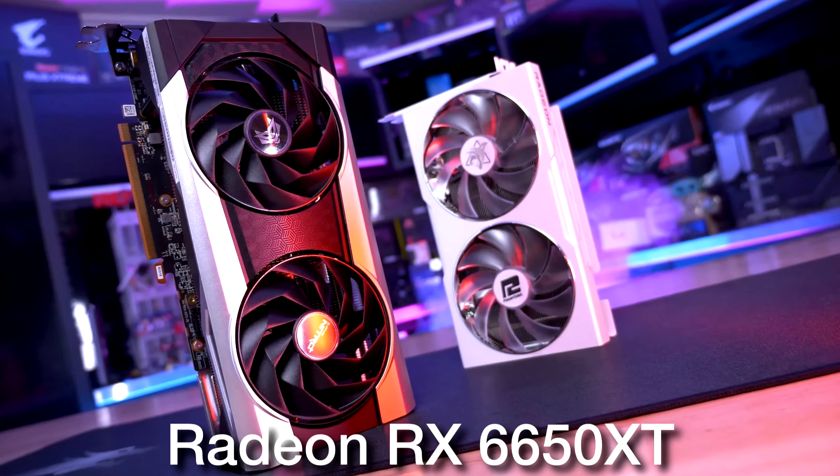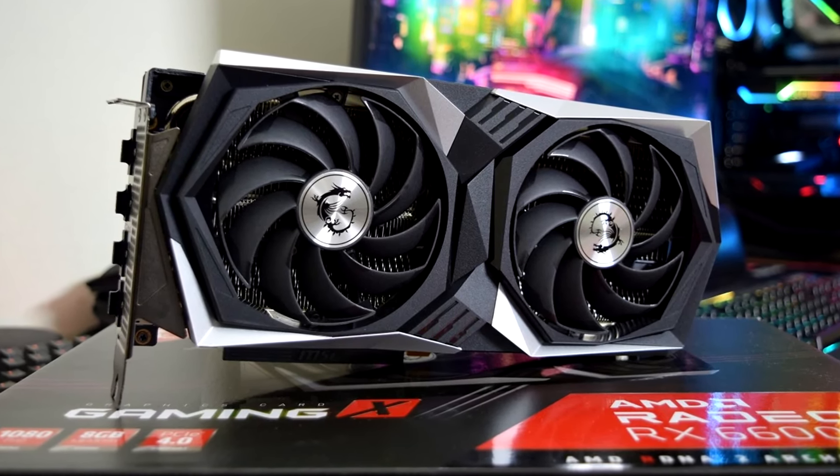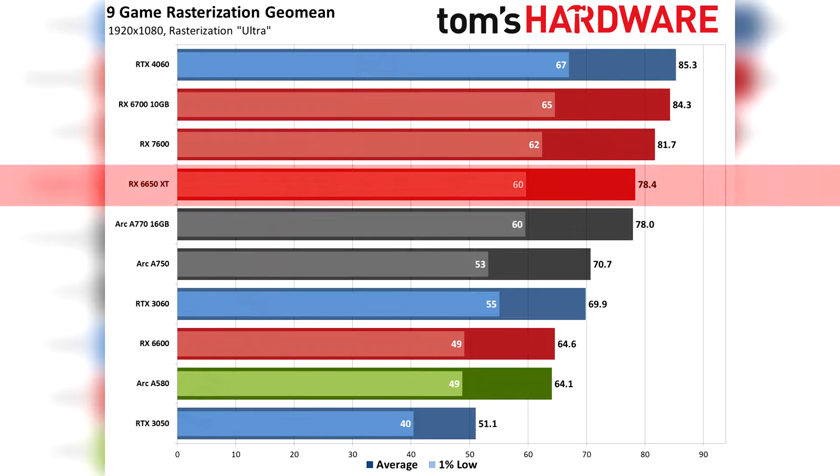Next, we have my favorite in terms of price to performance — the RX 6650 XT. This one is going for $230, which is $30 more expensive than the RX 6600, a 15% price increase. However, the 6650 XT is about 25% faster in rasterized performance compared to the 6600, so you're spending 15% more to get 25% better performance. In terms of FPS on high-demanding titles, the 6650 XT averaged around 78 FPS compared to 64 FPS for the 6600. For most games, you can expect well over 75 FPS on average at 1080p, and you can actually play at 1440p depending on the game and settings.